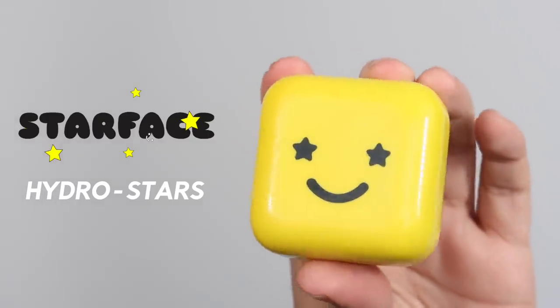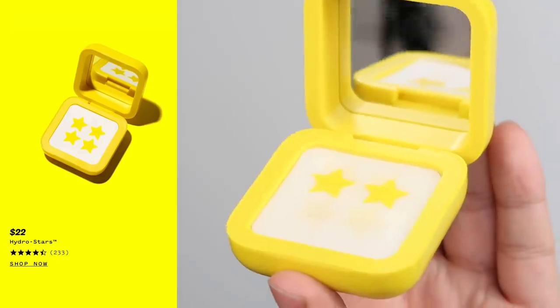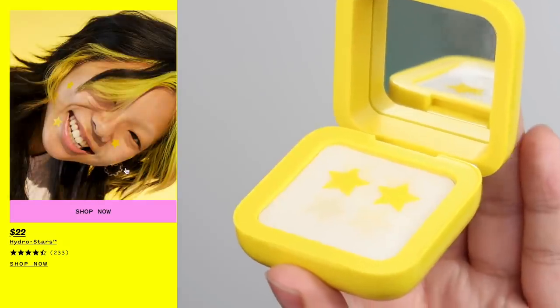This brings me to our first product, one of the most fun, cutest products I think I've ever used: Starface Hydro Stars. These are the cutest pimple patches you're ever going to use — they actually kind of make me want to get a spot. They're pimple patches in the shapes of stars. They reduce redness, the size of the pimple, and they absorb all that gunk as well. The main reason I like any pimple patch is because it stops me picking and touching at the spot.